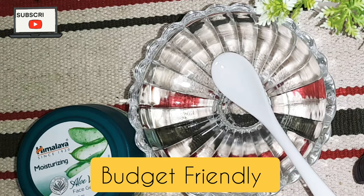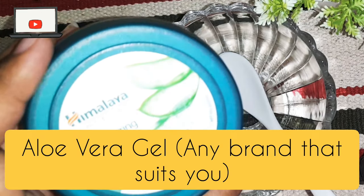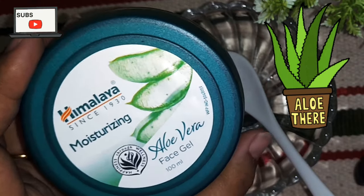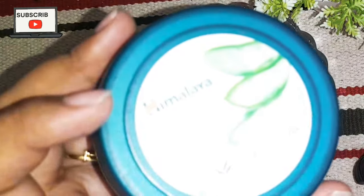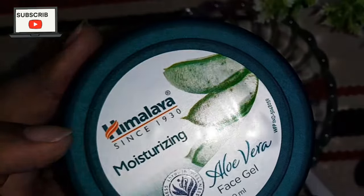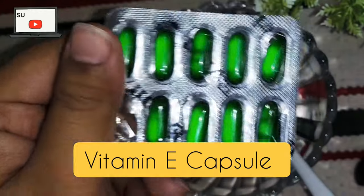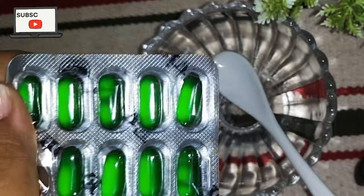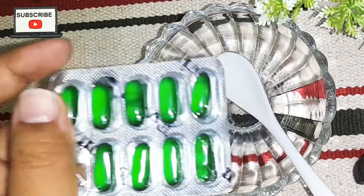This remedy is so simple and budget-friendly that you will not believe it. You only need two things: aloe vera gel — if you have an aloe vera plant you can extract pure gel, but I bought Himalaya aloe vera gel — and a vitamin E capsule, which costs almost 66 rupees. So it is very budget friendly and you can do it at home.